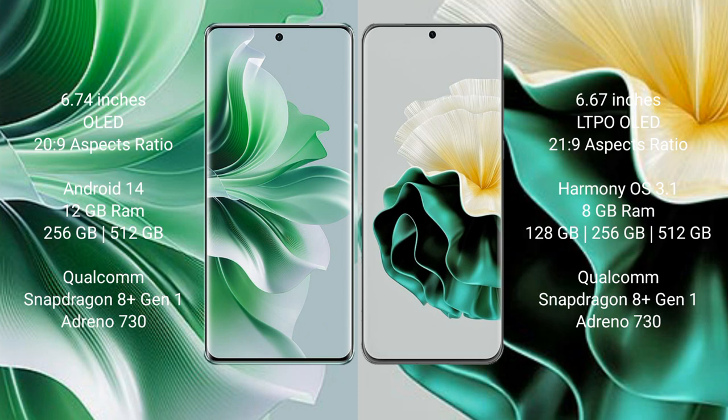The Oppo Reno 11 Pro runs on the Android 14 operating system, while the Huawei P60 runs on the HarmonyOS operating system. The Oppo Reno 11 Pro comes with 12GB RAM and 256GB or 512GB internal storage, a Qualcomm Snapdragon 8s1 processor, and GPU Adreno 730.